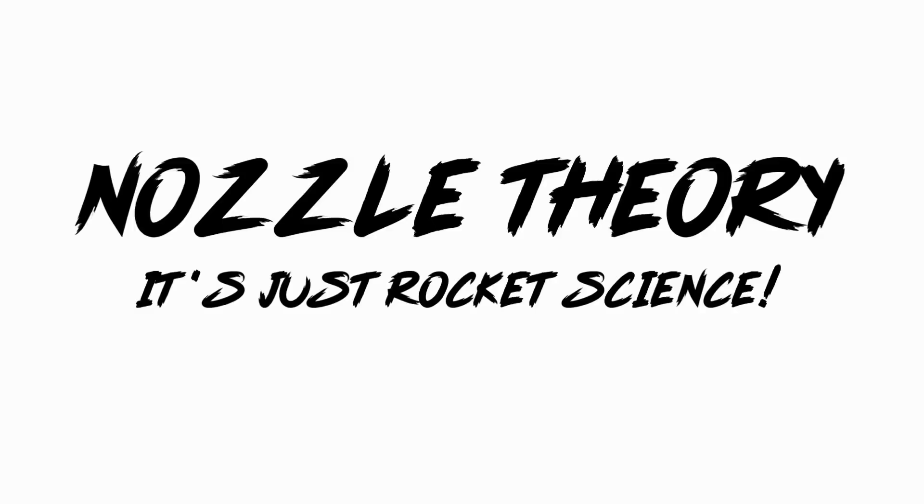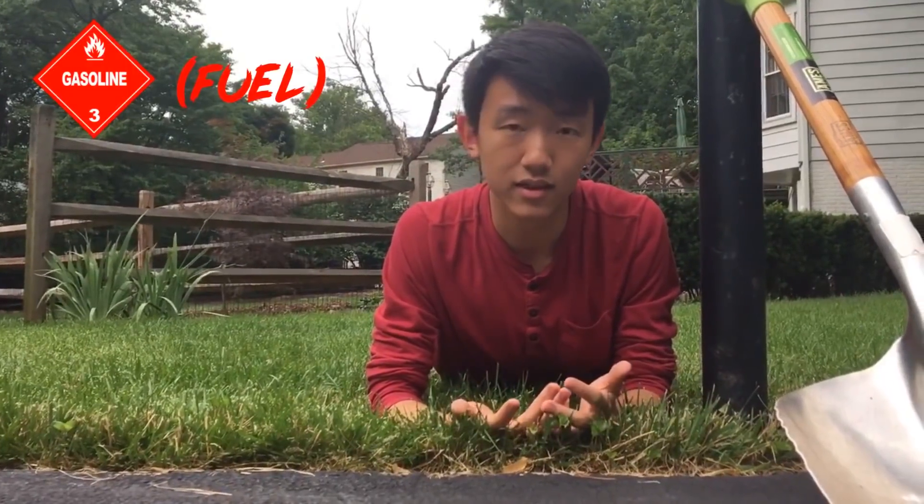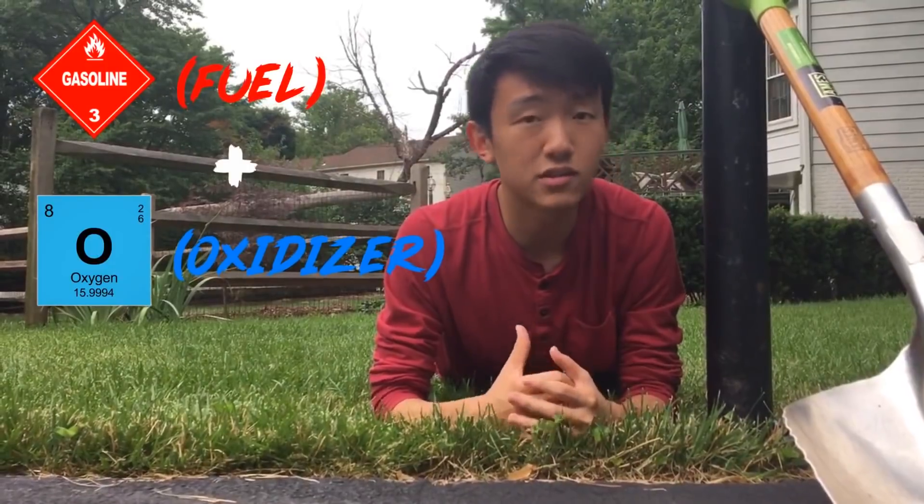So how exactly do rockets work? Most rockets today basically run off of giant fires. You have a fuel, like gasoline, and an oxidizer, like oxygen. And when they react, they release hot gases.